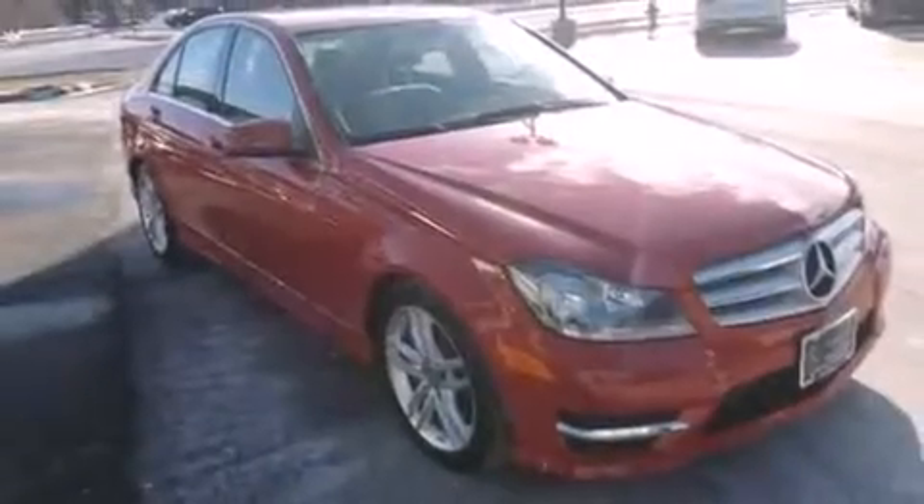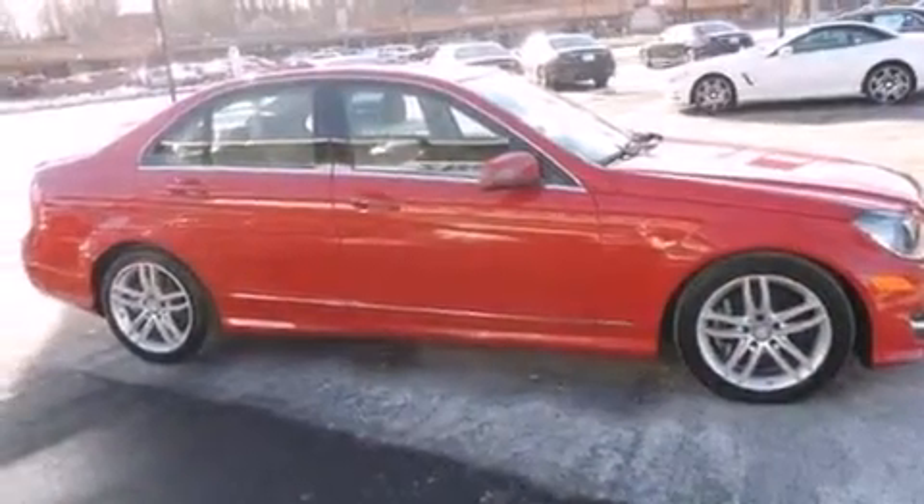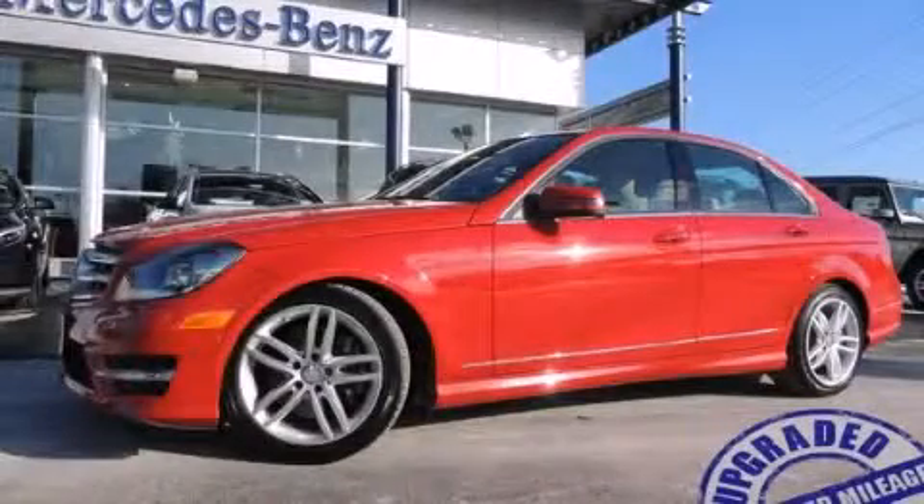With an EPA estimated rating of 28 miles per gallon on the highway, this vehicle pays off in the long run. Please call us today for more information on this great vehicle.